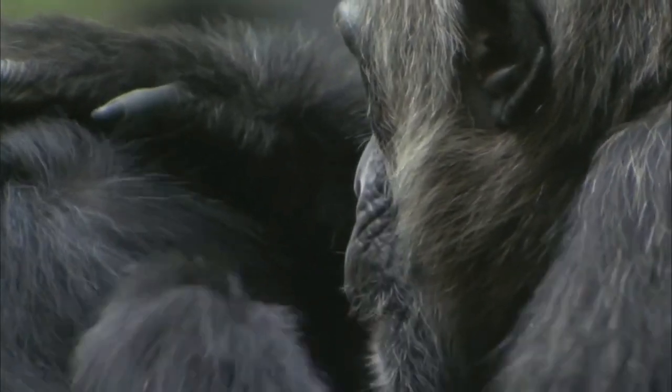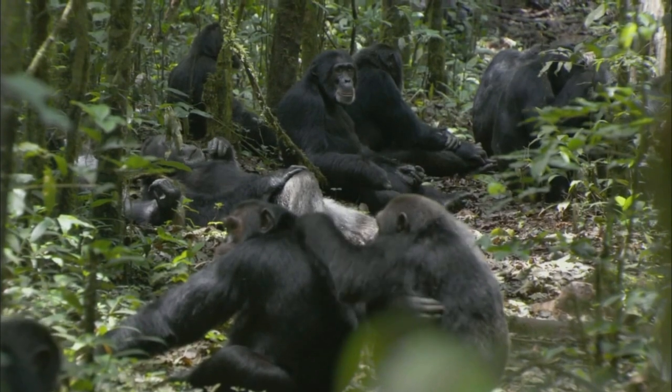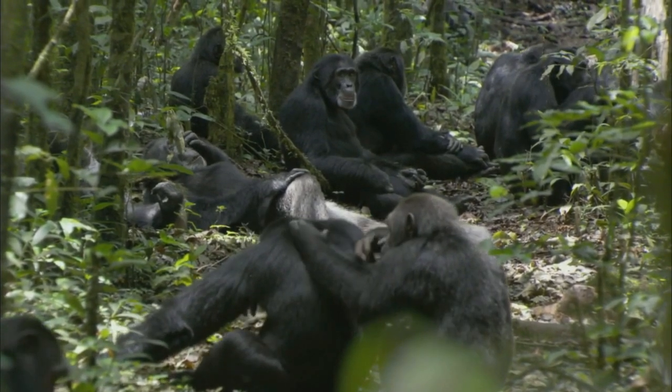Chimpanzees, like humans, have blood types and individual fingerprints. They can be distinguished by them — the pattern is never repeated.